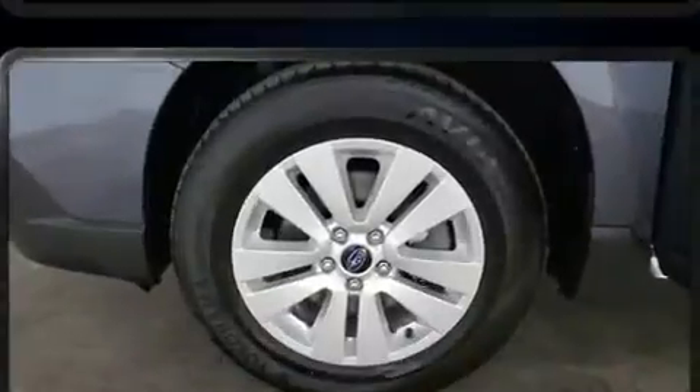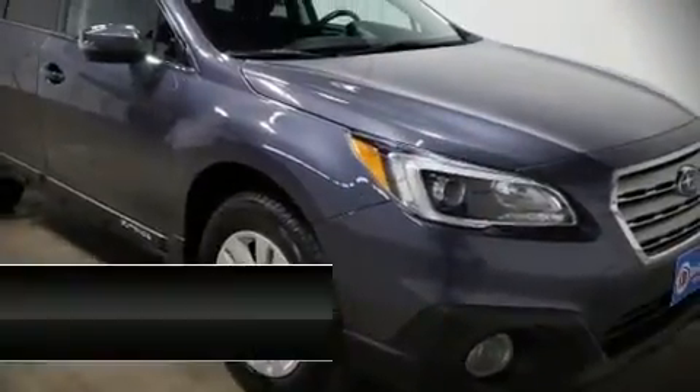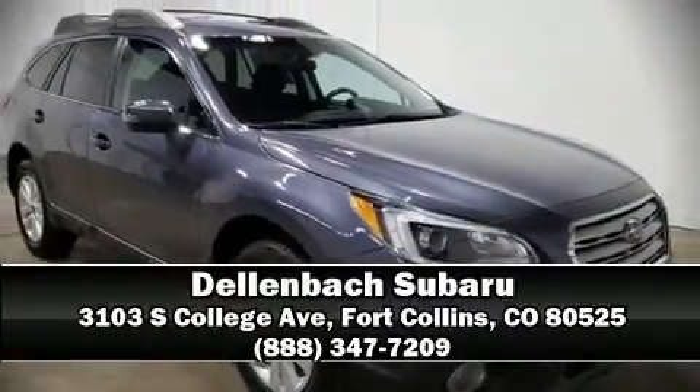mind by detailing information related to past owners and service records. Stop by our dealership or give us a call for more information.